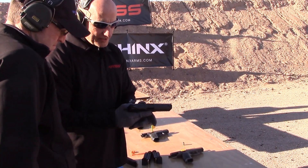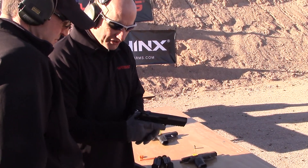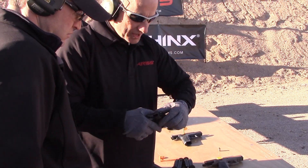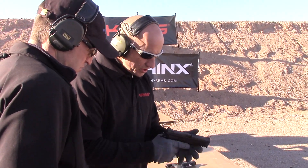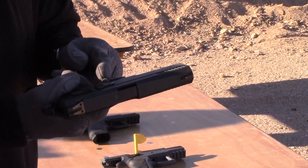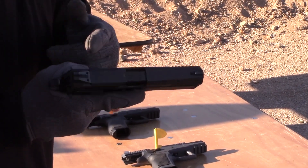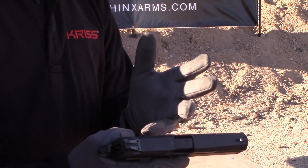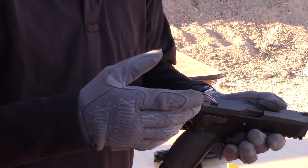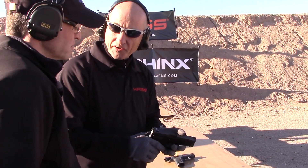You have the slide release here, the cocker here. It sticks out so you can always prepare yourself. And you have a two-stage trigger — a trigger point and a very short reset. Any operator with bad fingers can go after 150-200 rounds experience, 5 rounds a second. It's getting very aggressive.